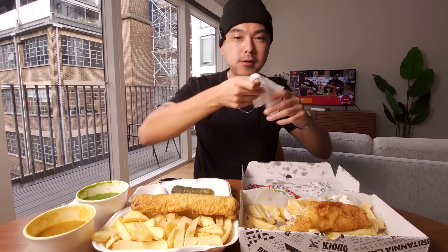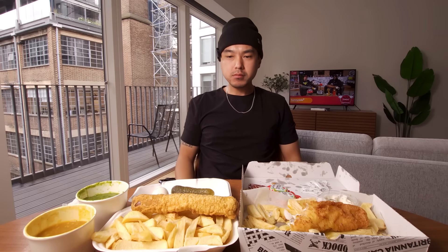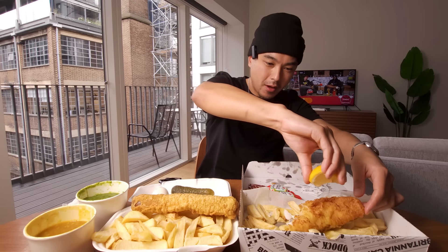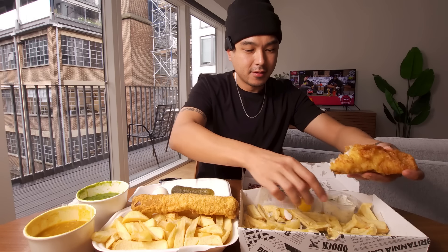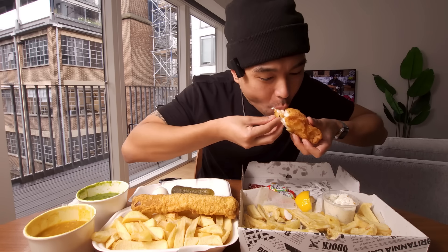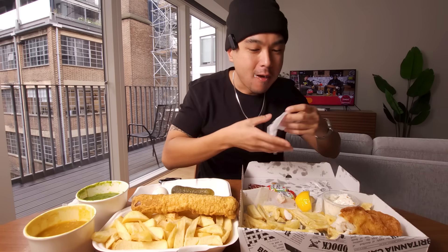It's one of those things that matches the vibes — matches the weather, the kind of cool, foggy weather you can experience in London a lot. It'll warm you up real quick. I forgot the lemon! The lemon takes it to the next level. So good — I didn't even need the lemon, but that's out of this world.